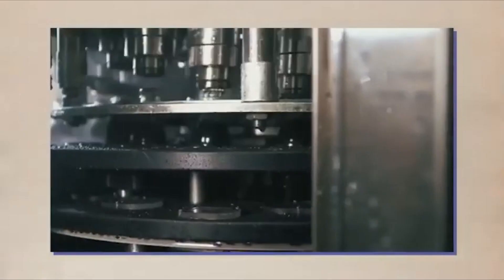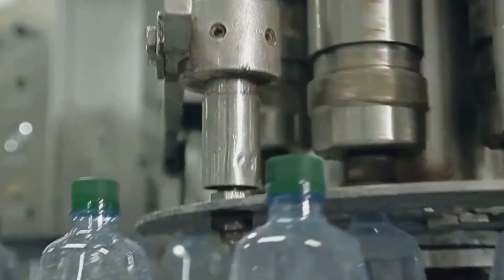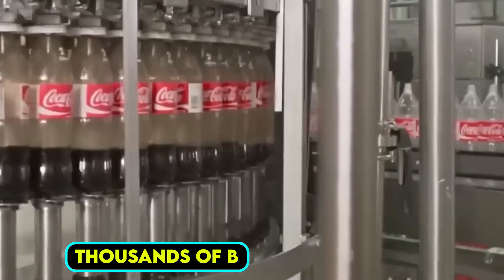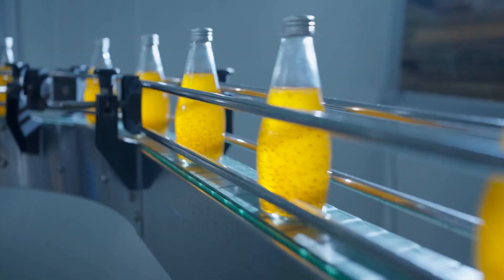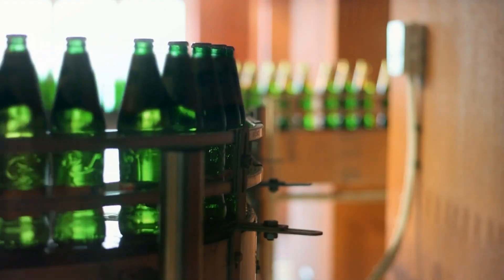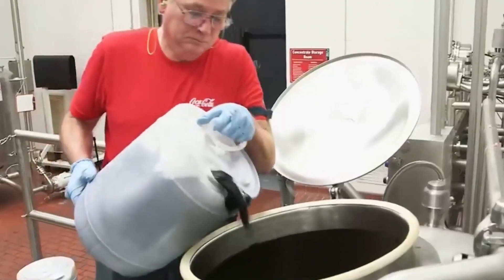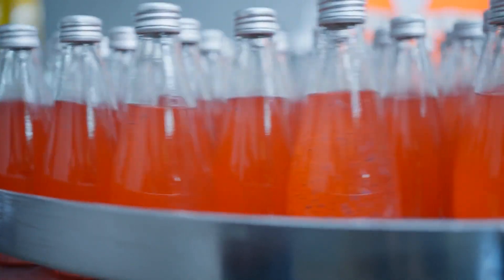The modern soda bottling process has evolved significantly since its humble beginnings in the late 19th century. Initially a labor-intensive operation, advancements in automation, quality control, and packaging technology have revolutionized the industry. Today, soda factories operate at remarkable speeds, producing thousands of bottles per hour while maintaining strict hygiene and safety standards. This sophisticated system allows soda companies to efficiently meet global demand for their products.